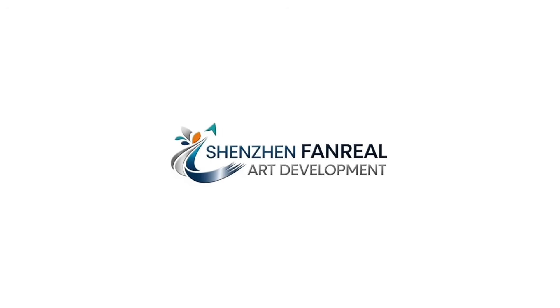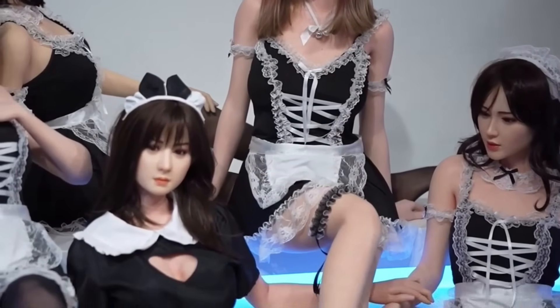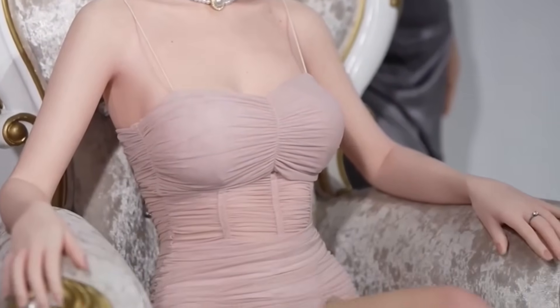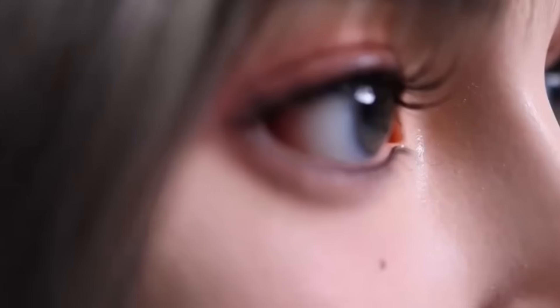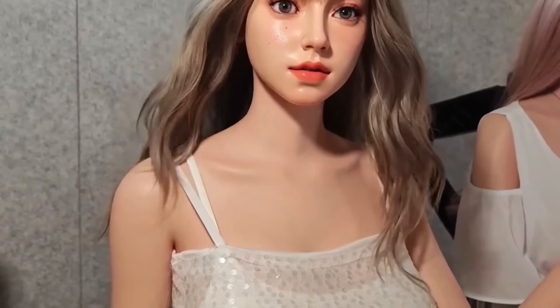Chinese company Shenzhen Fan Real Art Development has unveiled Mia, one of the most lifelike female humanoid robots ever made. Crafted from premium silicone, Mia has skin that feels incredibly real and offers exceptional durability. She is 158 cm tall and weighs 33 kg, with a metallic articulated skeleton that enables her to move just like a human. Every movement, whether a hand gesture or a slight motion of the head, is designed to emulate the natural behavior of real people.